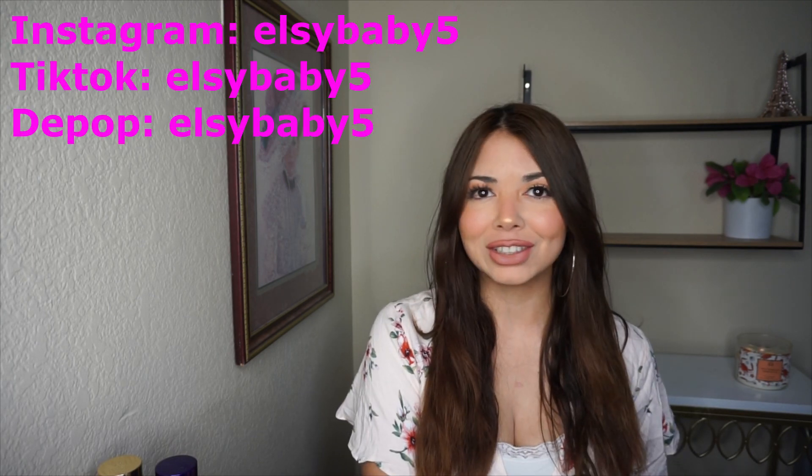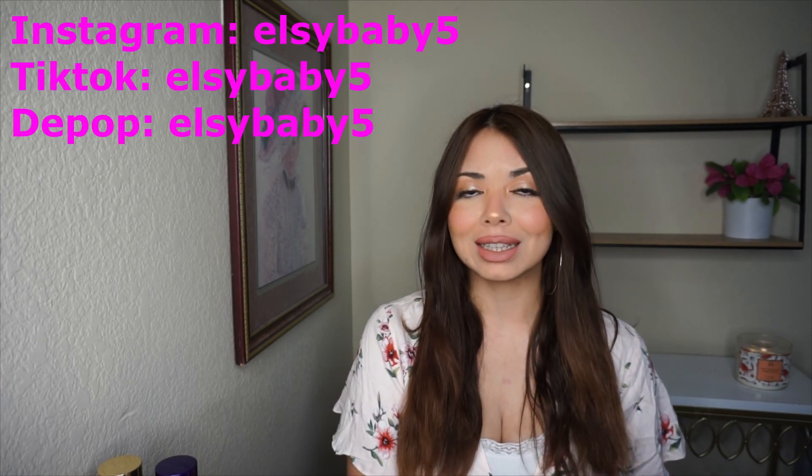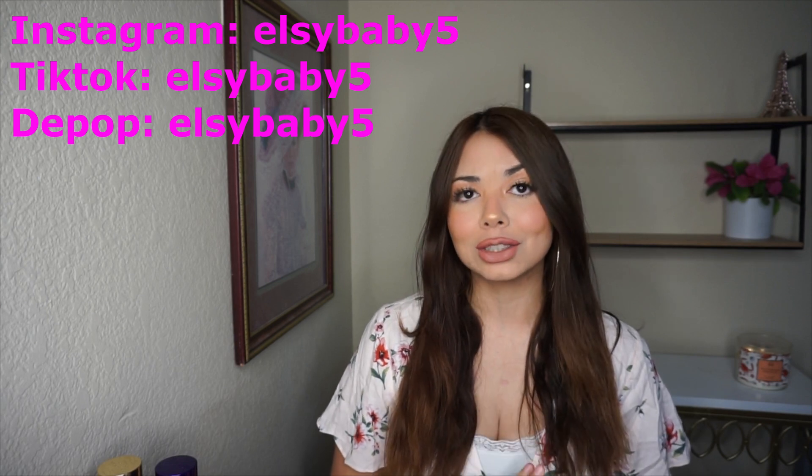Hello guys, it's Elsie, welcome back to my channel. Today I have my top spring perfumes — I have a lot, so let's just get started. But first, subscribe to my channel, like this video, comment down below, follow me on Instagram. Let's start with the video already.